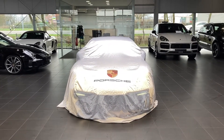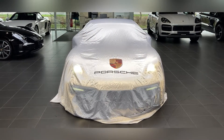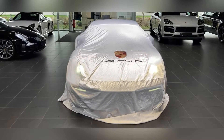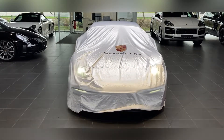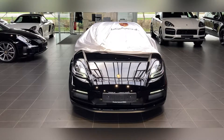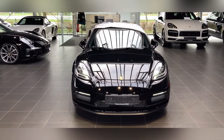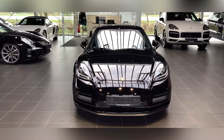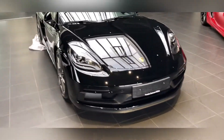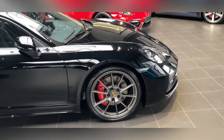The moment of truth. And here it is — Cayman GTS 4L, platinum wheels.